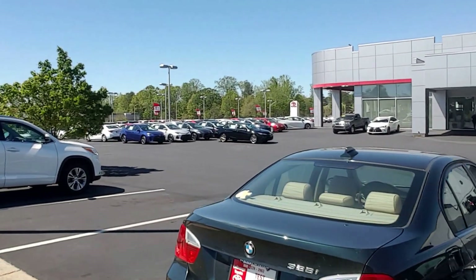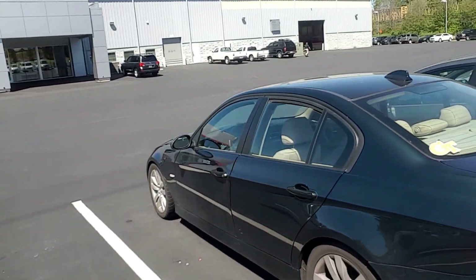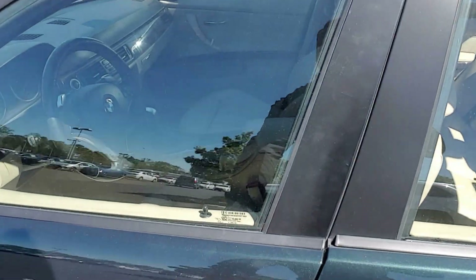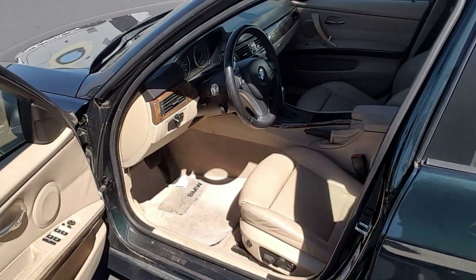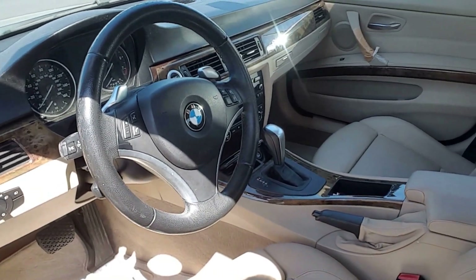In very good condition. Has a light tan leather interior. Does have power seats with memory seats. Also has dual climate control.